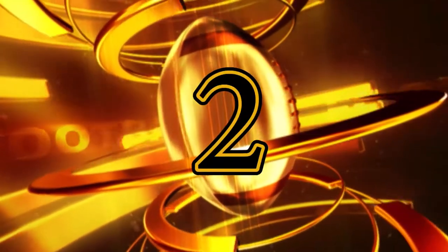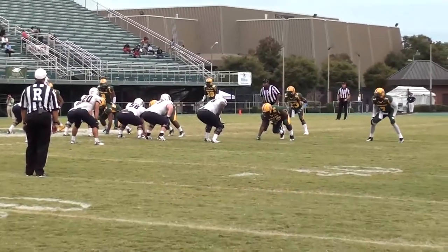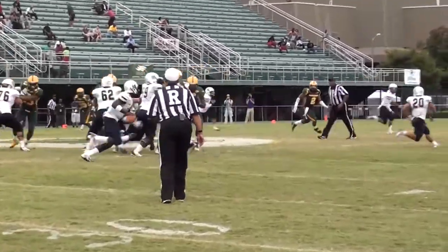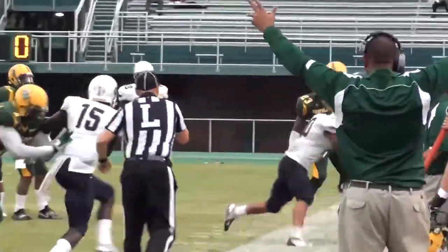Coming in at number two, it's Troy Hughes. The sophomore free safety comes up and makes a huge play as Marcus Dixon rolls out to his right, throws the ball behind his intended receiver right into the hands of Hughes, who returns it eight yards out of bounds to set up the Spartans in great field position.